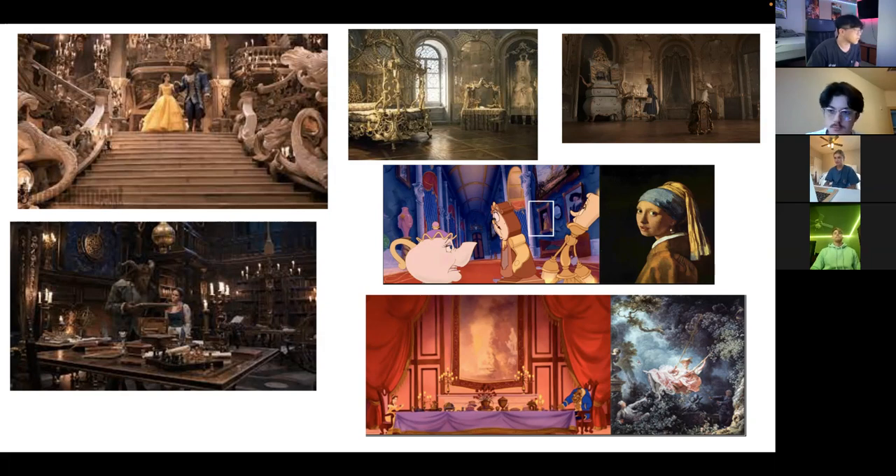Rococo style is similar to Baroque, emerging from Paris in the early 18th century as a continuation of the Baroque style. The main difference between the two is that Rococo style has light and playfulness with more feminine elements, with the focus of asymmetry, serpent lines, and elaborate ornaments compared to the bold features of Baroque.